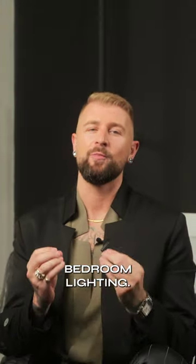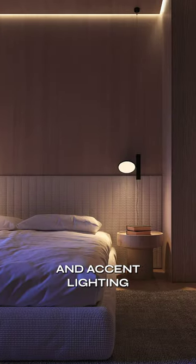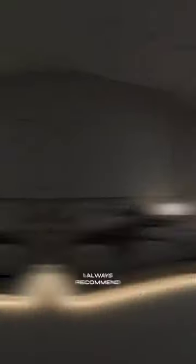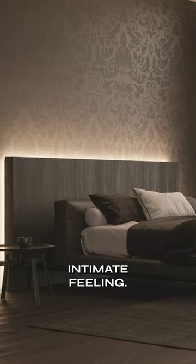All good hotels have exceptional bedroom lighting. There will be overhead lighting in the bedroom as well as task and accent lighting dotted throughout the room. But more importantly, the symmetrical lighting scheme. I always recommend hiding an LED strip to really allow you to have that low-level intimate feeling.